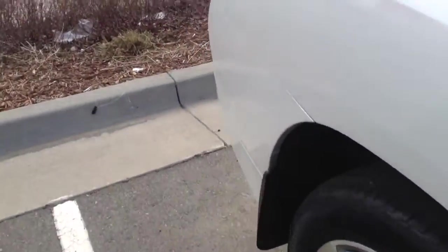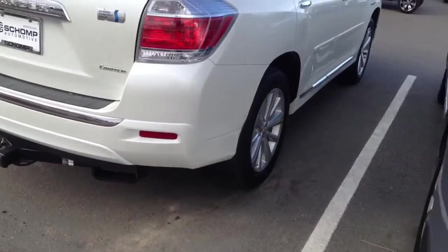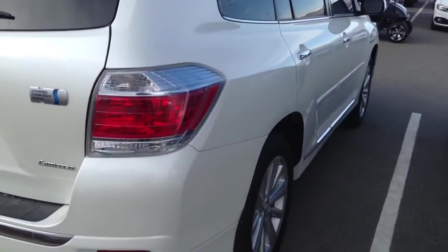It is a hybrid, so definitely going to get some good miles per gallon here. The profile of the car — you can see down the panels — no real dents or scratches to think of.